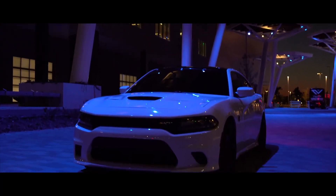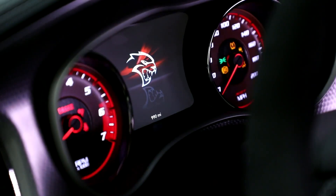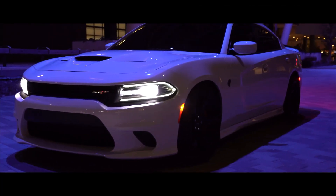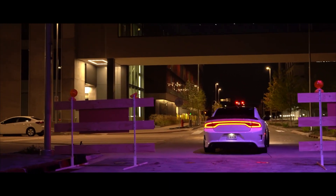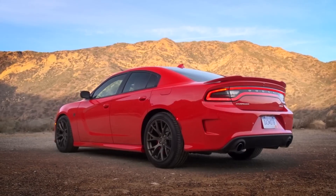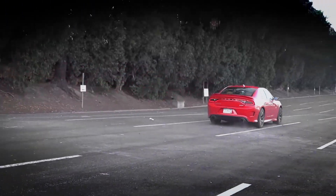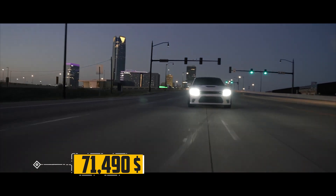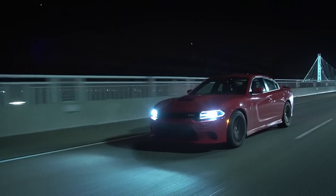The Charger Hellcat comes equipped with the latest technology, featuring a user-friendly Uconnect system with a large touchscreen, smartphone integration, and an available Harman Kardon audio system. Additionally, the car offers advanced driver assistance features to keep you safe on the road. The starting price for the Dodge Charger Hellcat is around $71,490, and Dodge offers various SRT options and packages, allowing you to customize your Hellcat with performance-enhancing features, additional luxury amenities, and unique exterior styling.